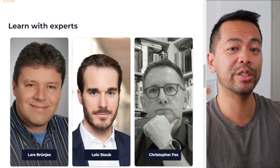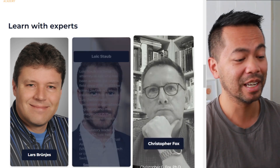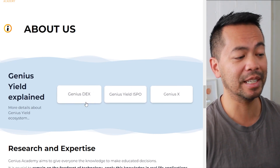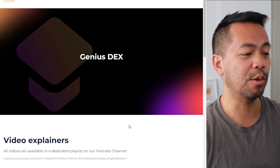They have some brilliant minds behind the academy. Lars Brunej wrote the Plutus Pioneer program and taught essentially the first cohort of Plutus smart contract developers on the Cardano blockchain. Loic Stabu is a brilliant lawyer working in the legal space around tokenomics and launching tokens, and Christopher Fox has been working in the startup and blockchain space for a very long time. These experts put together all the resources to help you learn more about blockchain in the Cardano ecosystem, and there are also links specific to the Genius Yield DEX and how its innovative protocols will work.